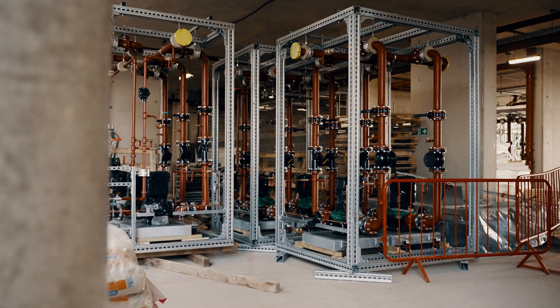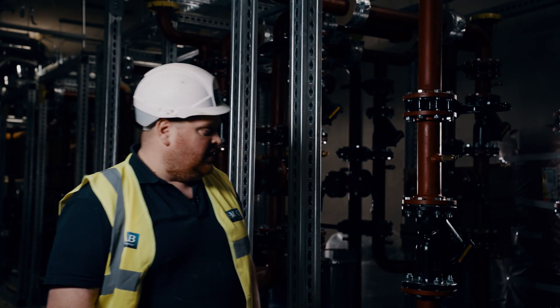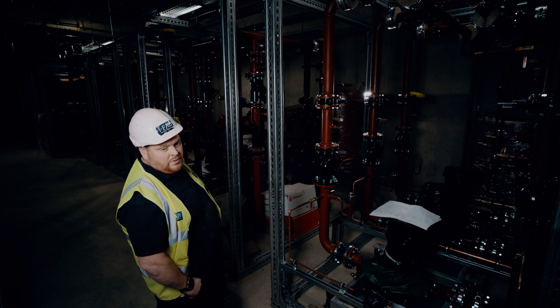The FMS system would traditionally be used for modular skids. It can also be used on rooftop supports, for example to support air handling units. What we've got here are pump skids, a plate heat exchanger skid, some more pumps, and then boilers — to run the system of the three towers above us for the heating systems.